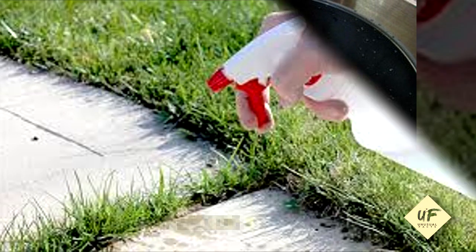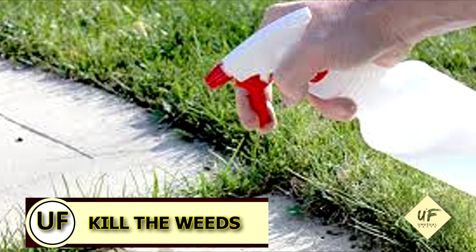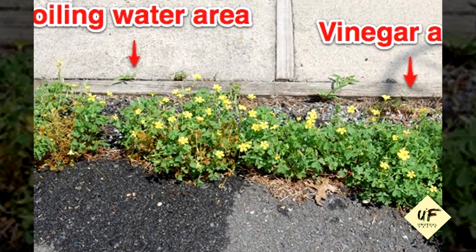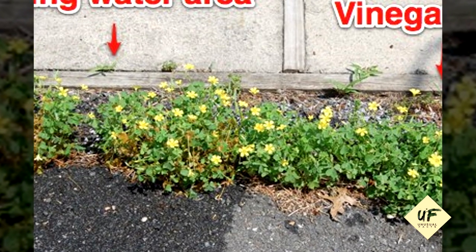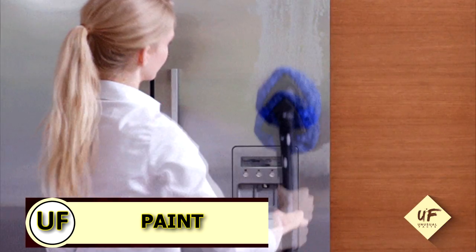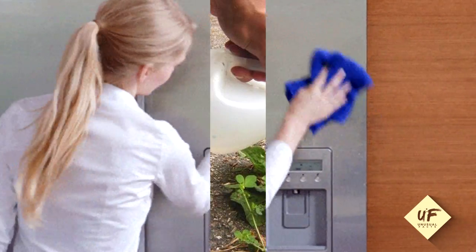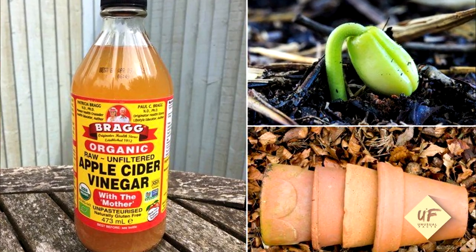Here's an idea on how you can kill weeds without killing the entire environment — use undiluted white vinegar in a clean lawn sprayer on your weeds. You can also improve your paint projects with vinegar: before painting, wipe down walls, doors, or furniture items with vinegar.